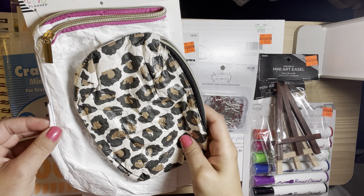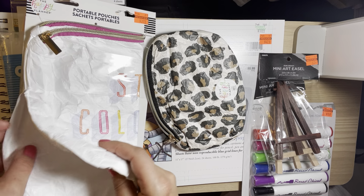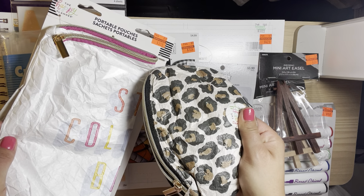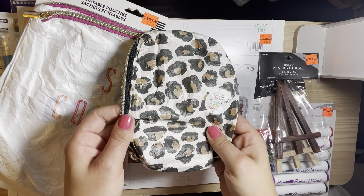I picked up these Happy Planner pouches. I like these to have in my tote bag when we go to the river because I don't think these can get wet, and there's always sand and stuff getting in our bags, so I like these for that.